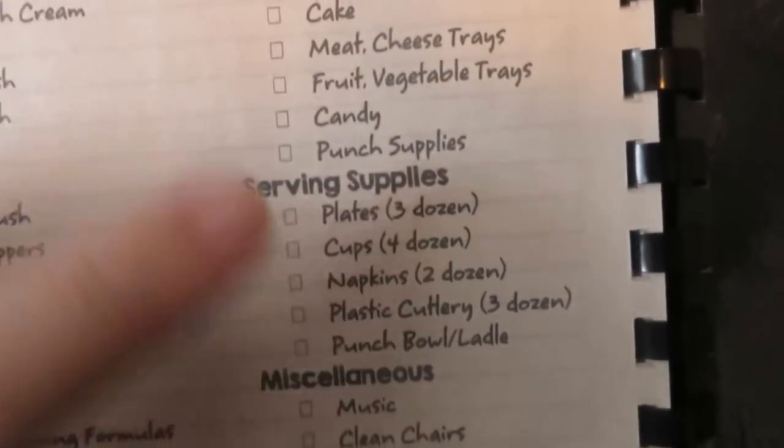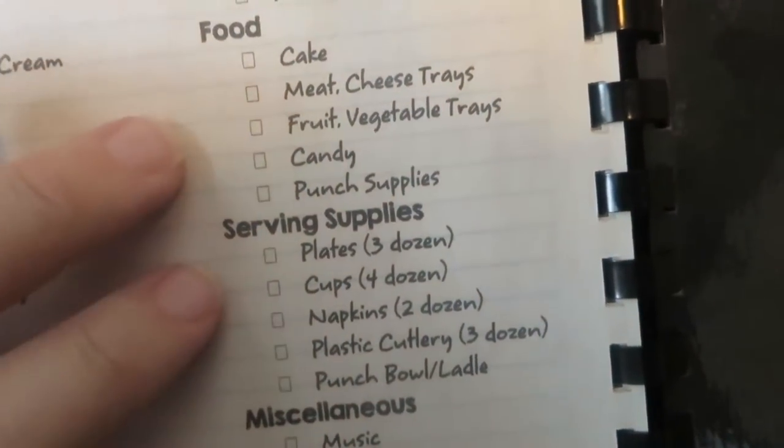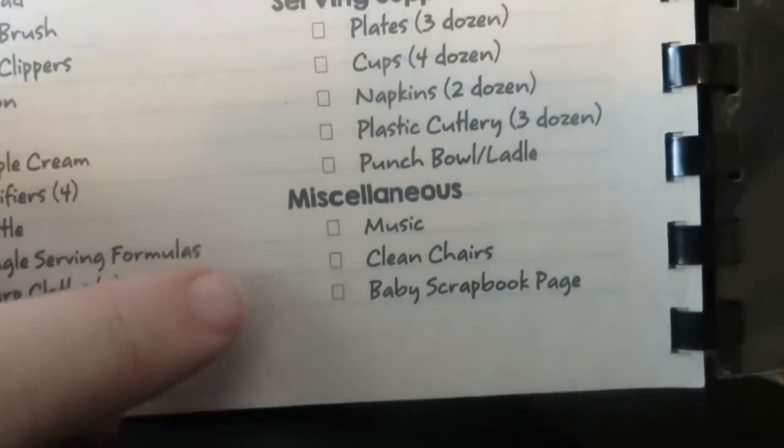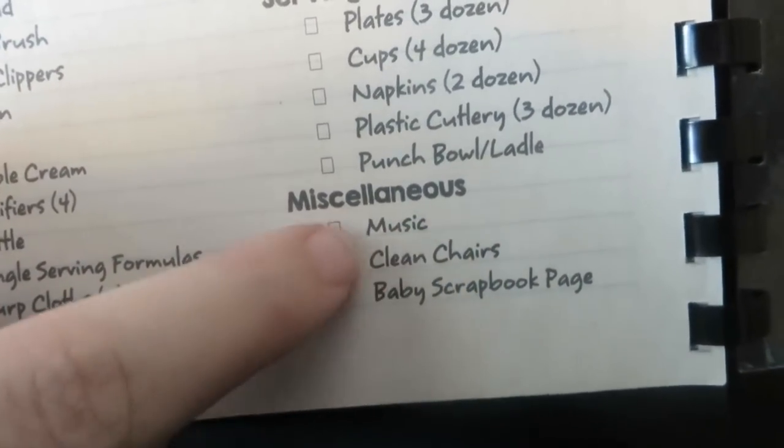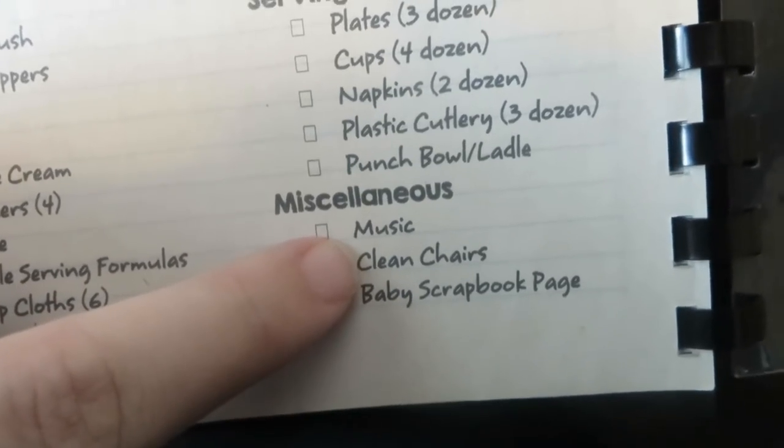The rest of this list is all stuff that I want to have on hand for the little party, including reminding me to check ahead of time that any extra folding chairs have already been wiped down, because that's something I don't want to have to deal with when we're getting ready for the party.